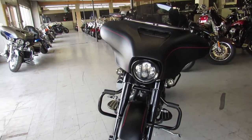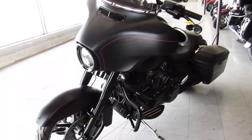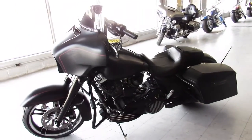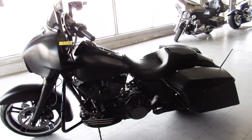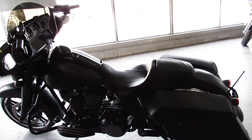Comes in the black denim, it's got a Screaming Eagle air intake, upgraded floorboards, mini ape hangers, blacked out front end. That Special gets you the big screen which is cool, big navigation system. Tons of money spent on this bike guys, it was done right.